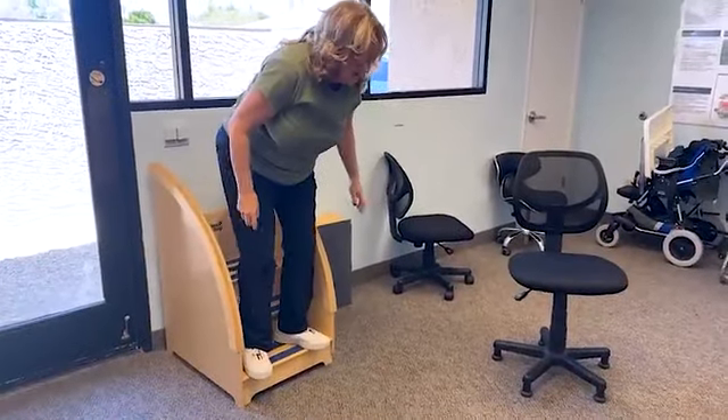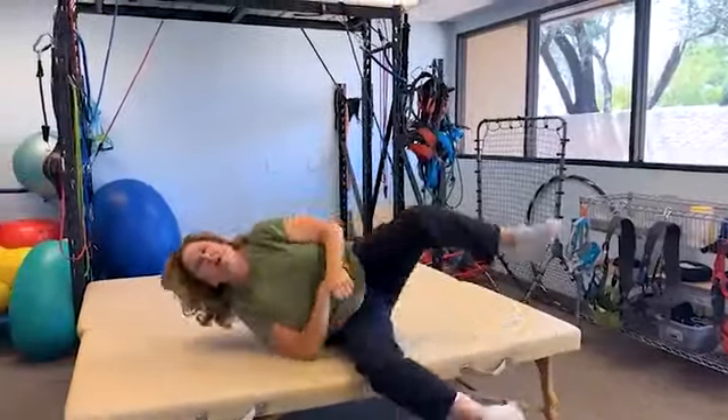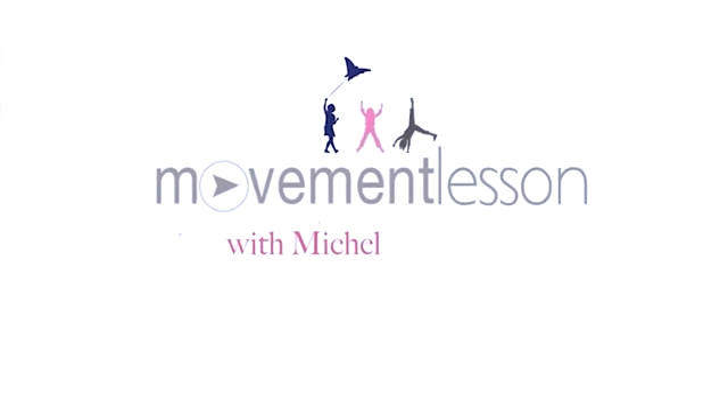Jumping — when is it supposed to happen? In this video you're going to learn how the jumping milestone is created, learn milestones required for jumping, and find milestone links to help your child jump optimally. Welcome to Movement Lessons. Find our links in the description below.